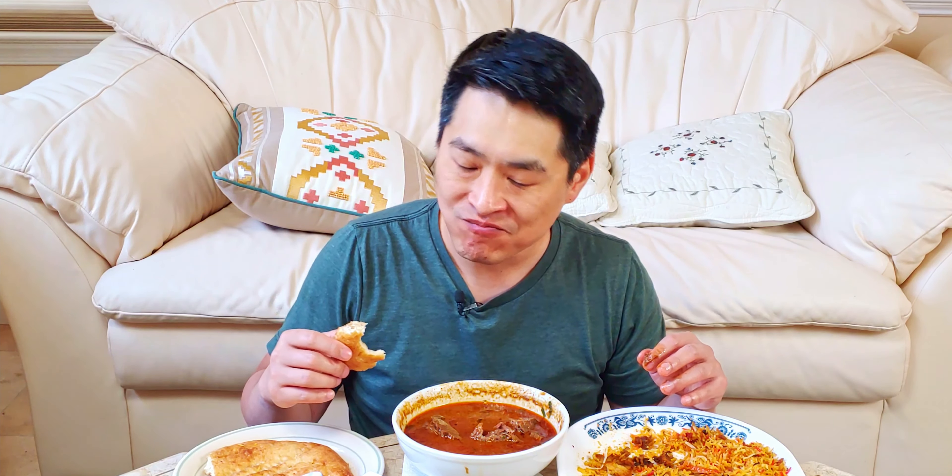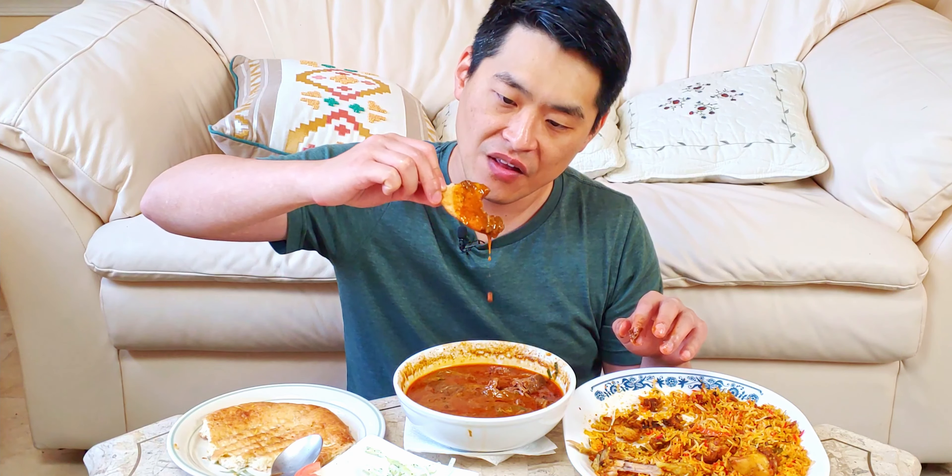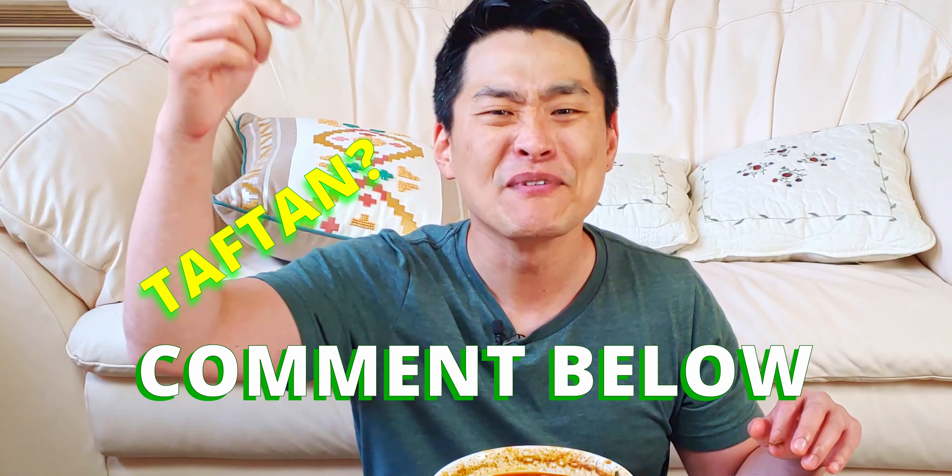This is so tender, so far off the bone. Let's try the beef with the taftan. How can it be not good? I don't know if the taftan and the beef nihari are supposed to go together, but I know you guys have tried it — let me know in the comments if you have. Am I allowed to do this? Let me know.